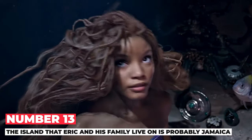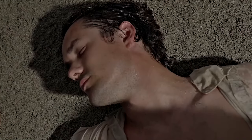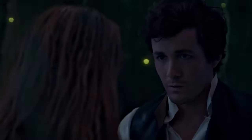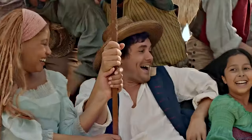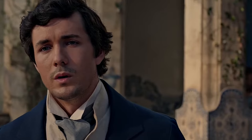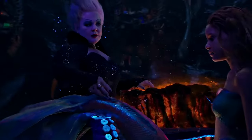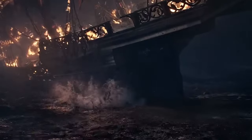Number 13: The island that Eric and his family live on is probably Jamaica. There are hints that suggest this. The story happens in the Caribbean, which is near where Eric mentions places in the map room scene. The steel drums played in the market scene and Sebastian's way of speaking also show this. It could be Jamaica, Puerto Rico, or St. Lucia since Eric talks about a rainforest on the island. In the beginning of the movie, Eric and his crew see a Spanish galleon, meaning his people are not controlled by the Spanish government. This makes sense because Jamaica was ruled by the British around the 17th century, and we hear British accents in the movie too.